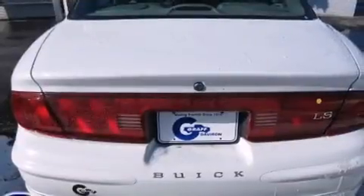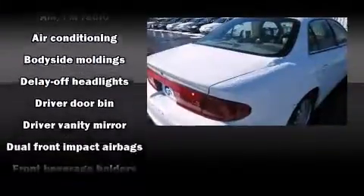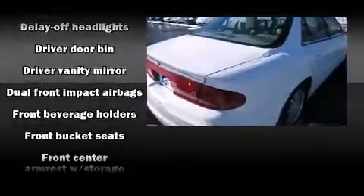Top features include air conditioning, delay off headlights, one-touch window functionality, variably intermittent wipers, a leather steering wheel, and remote keyless entry.